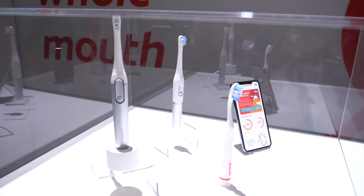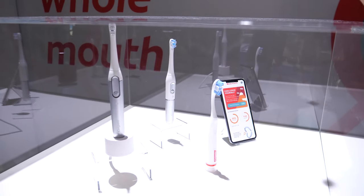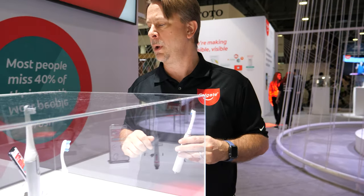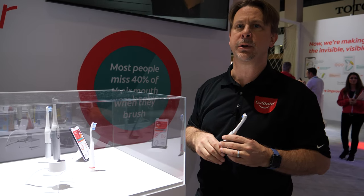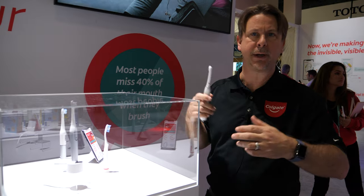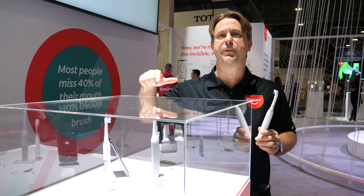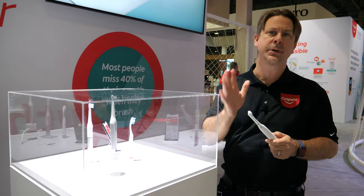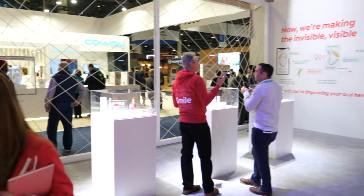In 2018 we launched our first connected toothbrush called the Colgate E1. These products are successors to that. What's great about our system is it has 16-zone detection capabilities built in, and it can store up to 10 days worth of brushing — so again, you don't need to be staring at your phone while you brush. One great thing we know is that when you have a connected experience, you can actually remove up to 50 percent more plaque than using the same brush without the connected experience.